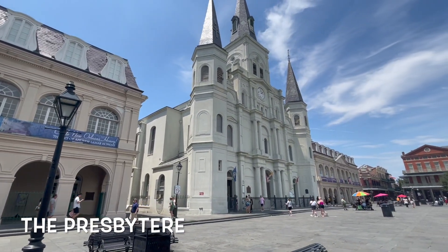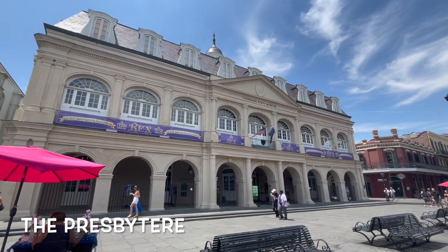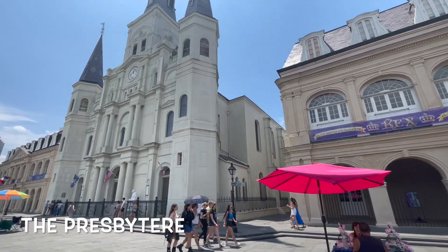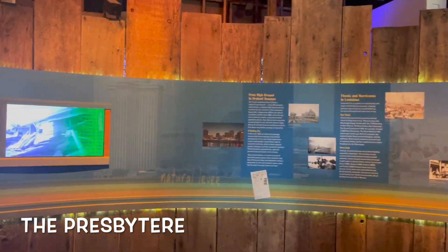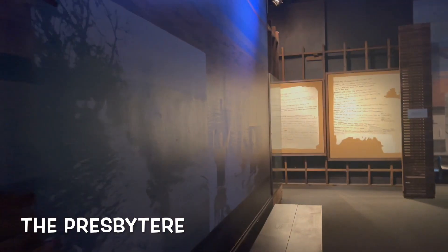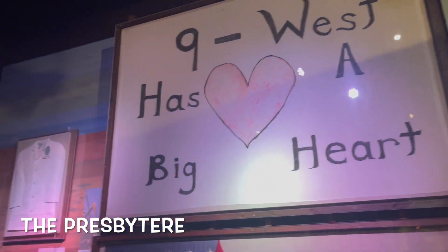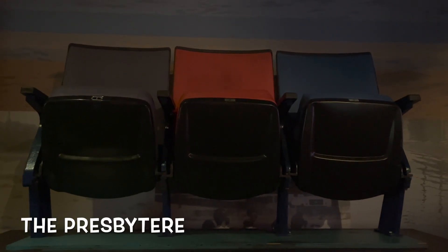Right next to it is the Presbytère — I hope I said that right. French is sometimes difficult for me to pronounce because it's got extra vowels and syllables and consonants; it just confuses me. But this museum was pretty cool. The first floor is a Hurricane Katrina exhibit, which was a pretty horrible experience for the people of New Orleans, so some people don't really like to talk about it. They made a museum to showcase some of the relics that were left over and to explain exactly why it happened and why it can't happen again.